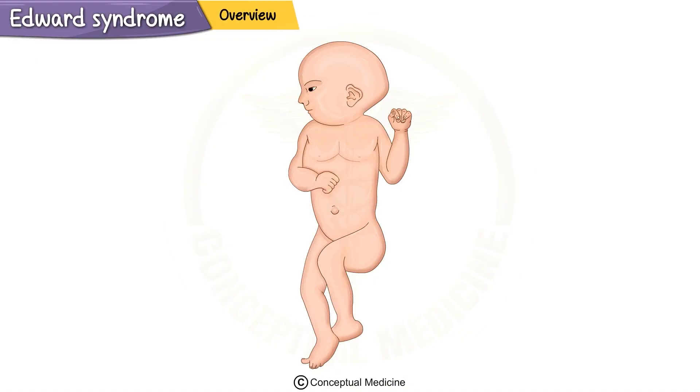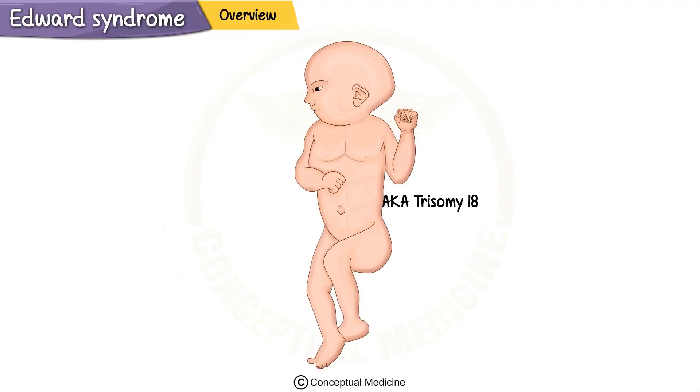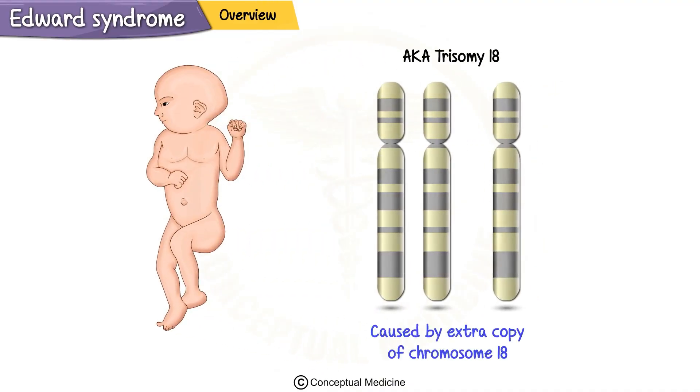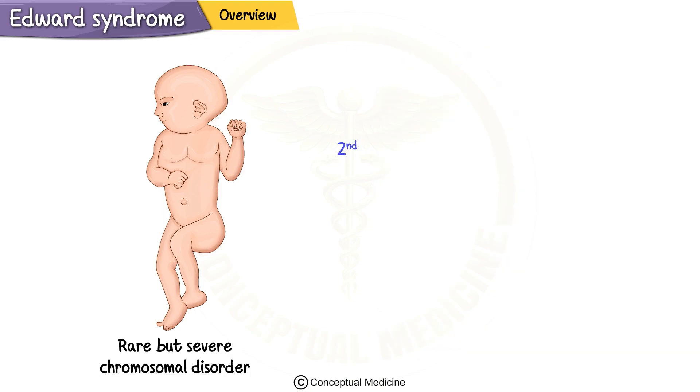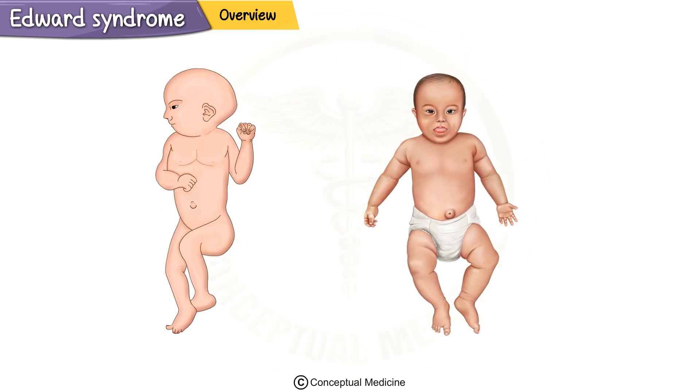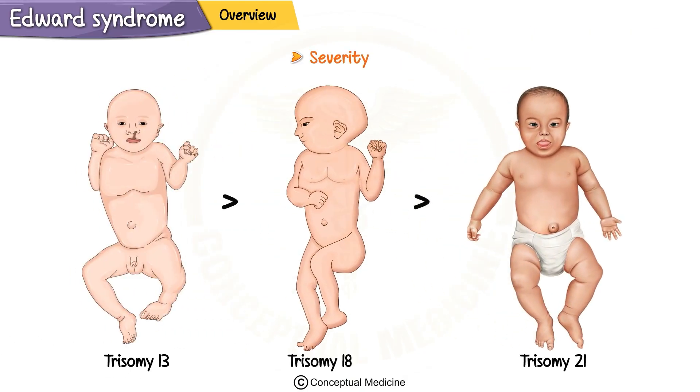In this video, we will learn about Edwards syndrome, also known as Trisomy 18, caused by the presence of an extra copy of chromosome 18. This is a rare but severe chromosomal disorder. It is the second most common autosomal trisomy seen in live births after Trisomy 21, which is Down syndrome. Trisomy 18 is significantly more severe than Down syndrome, but less severe compared to Trisomy 13.